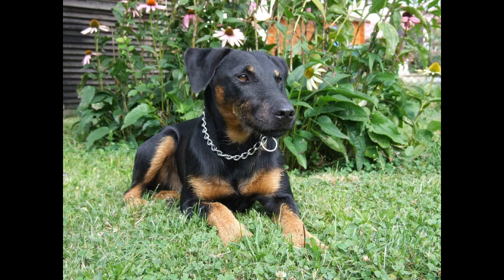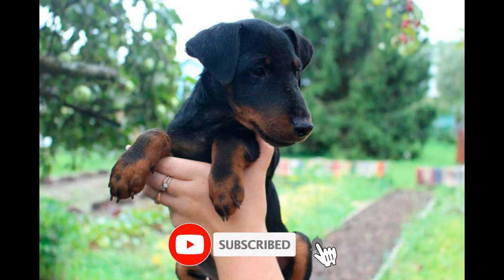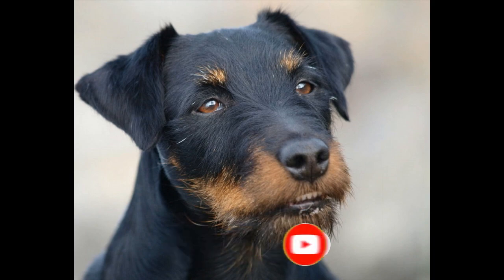That's it, friends. Now you know what you will feed your Jagdterrier. Don't forget to subscribe to the channel — thank you for your attention and see you soon.